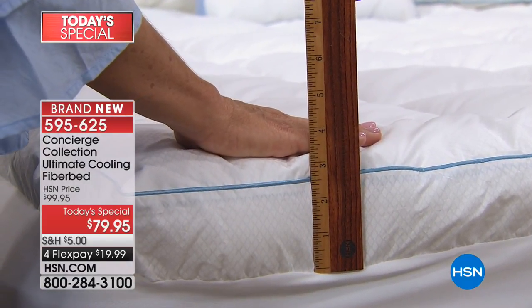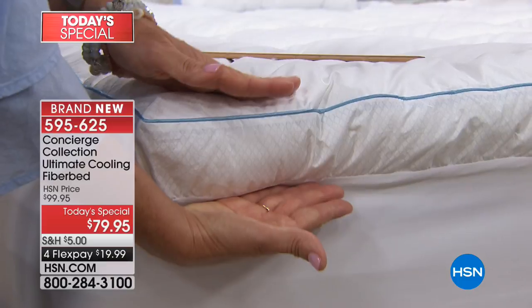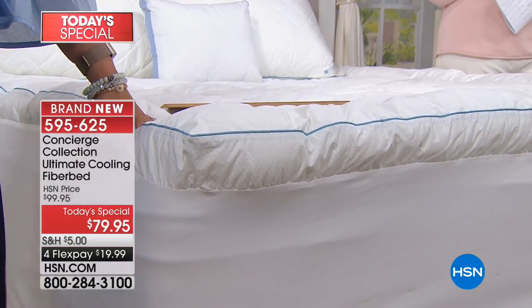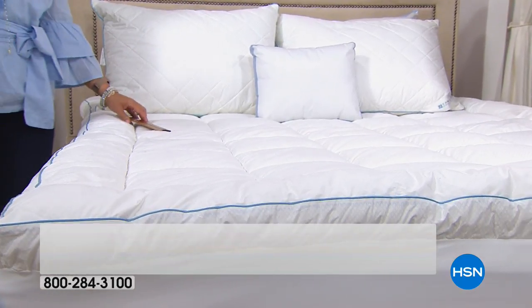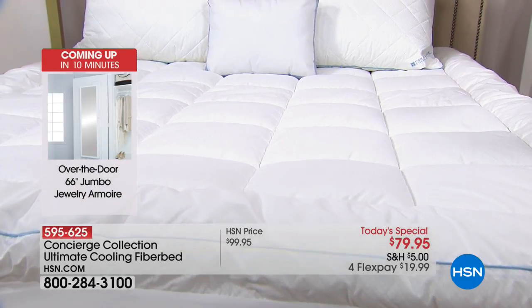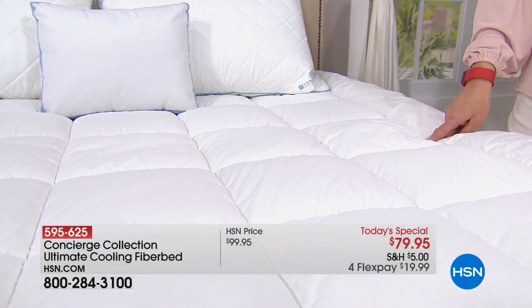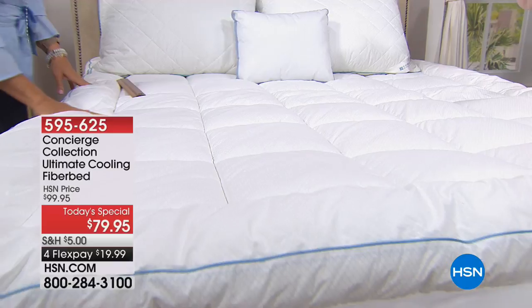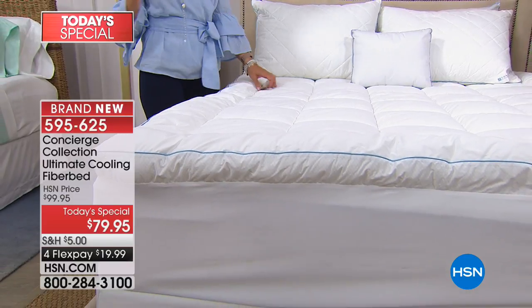We have a two and a half inch gusset here — the gusset really allows all those layers and all that fill to work underneath you. Imagine climbing into your mattress transformed. If you've been mattress shopping lately, one of the biggest components of those high-end mattresses is cooling — it's right on the top layer. So why not get this and turn the mattress you have into a cooling mattress? They charge you thousands of dollars for that. This is removable, washable, and so much less expensive.